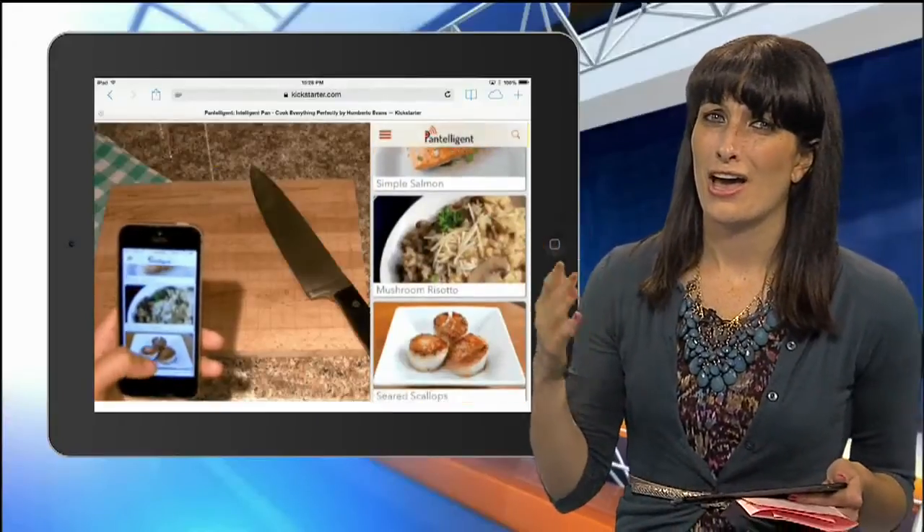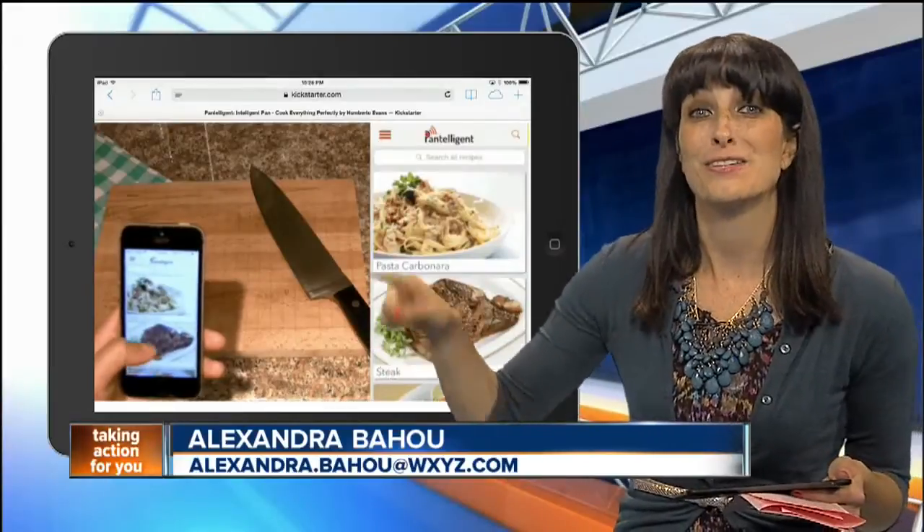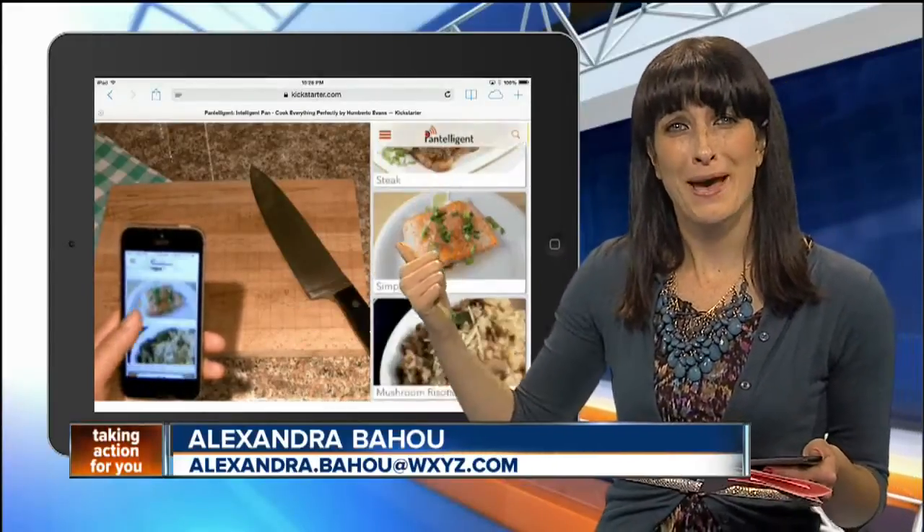Digital producer Alexandra Bahu here to tell us about the smart skillet. I'm going to be the first to admit my idea of cooking is putting bread in the toaster, so this could really help me out.